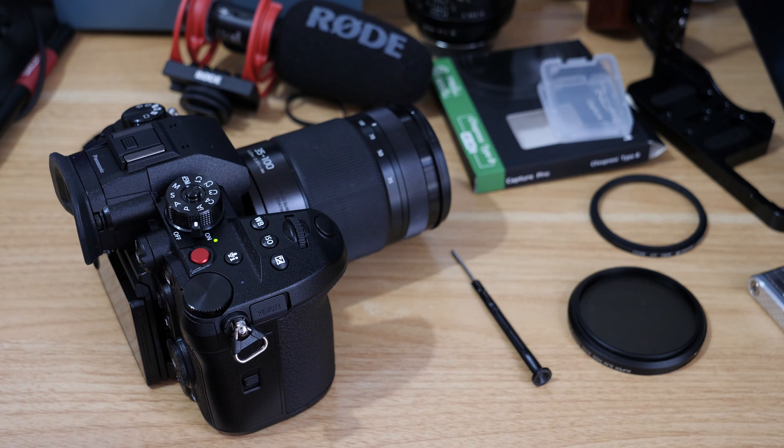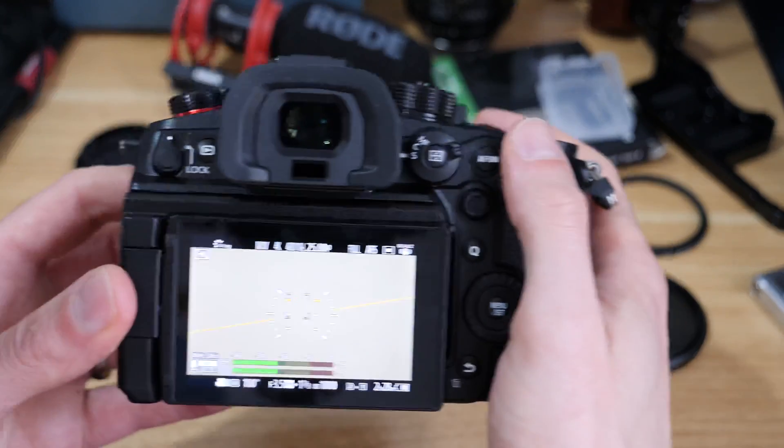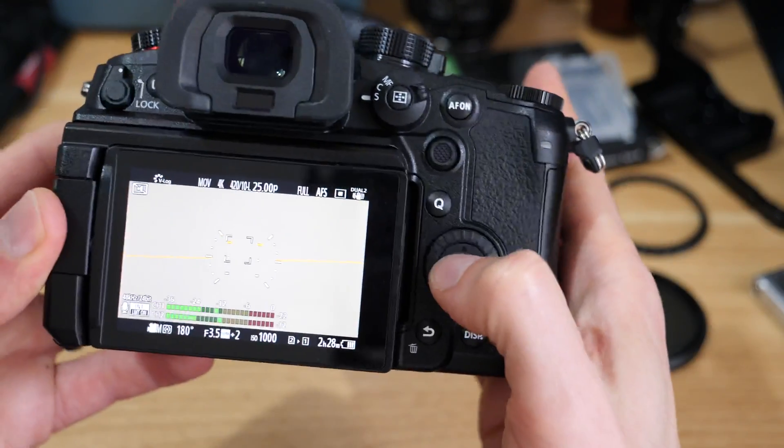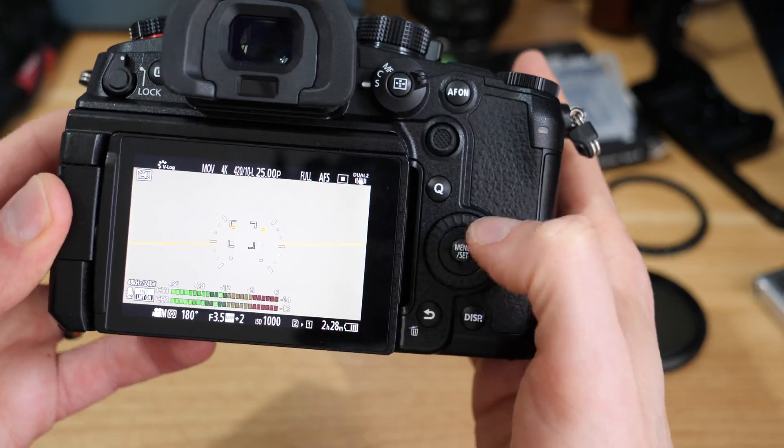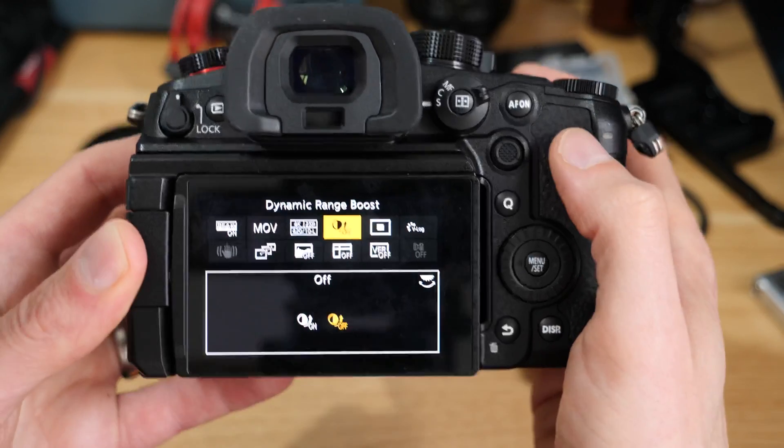With dynamic range boost on, they're claiming you can get an additional stop — so that's 13 plus stops in V-log with it on, and 12 plus with it off. The catch is that the max output on the sensor with dynamic range boost on is actually 60 frames a second, which does limit the high frame rate modes and the VFR mode.